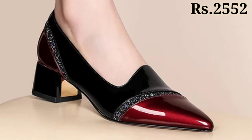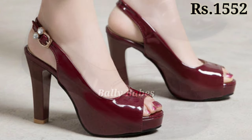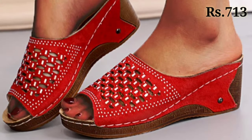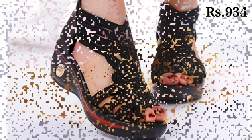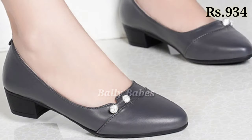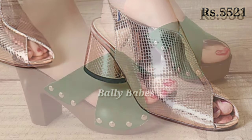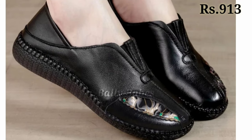Let us know in the comment section which one is your favorite from this collection. You can see some pointed block heel and cut heel designs, as well as high blocky designs for special occasions like parties, functions, and get-togethers, including kiddie parties. There are also doctor sandals available with double stitching and cushion material — soft and extra comfortable designs you can easily wear seven to eight hours a day. We have tried to bring you all the best quality footwear, so let us know your opinion.